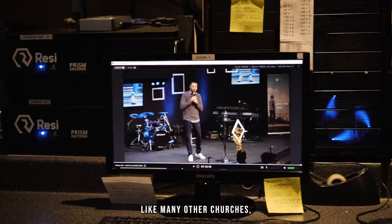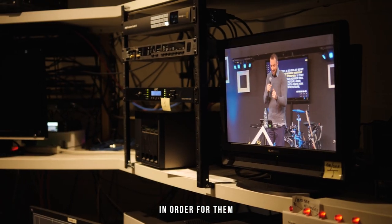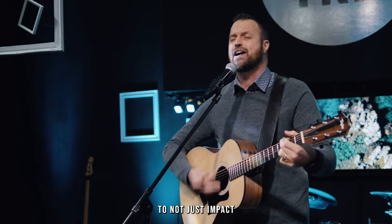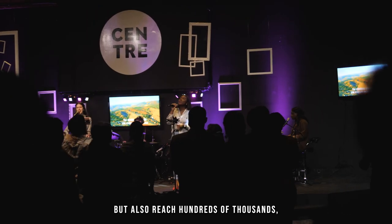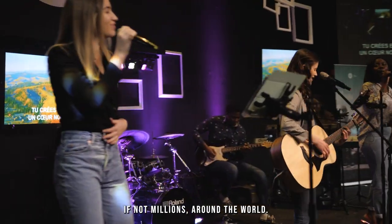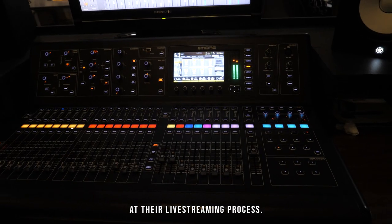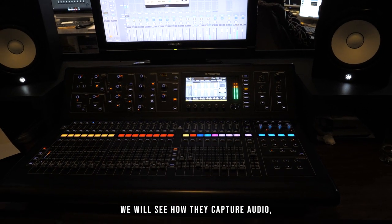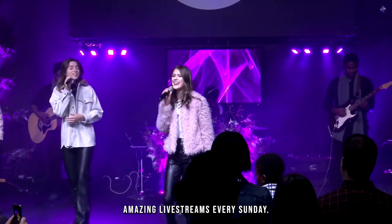Like many other churches, they have adopted live streaming technology in order to not just impact their congregation in the building, but also reach hundreds of thousands, if not millions, around the world. In today's video, we're going to take a look at their live streaming process — how they capture audio, video, and create amazing live streams every Sunday.